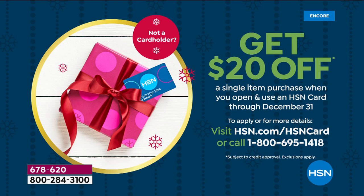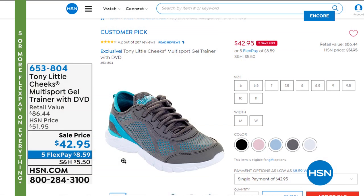If you want to save $20, apply for the HSN card — use it and we'll give you $20 to spend. You have until December 31st to apply. Go to HSN.com for details. Also want to show you the multi-sport gel trainer — it has the same SEVA technology as today's special. That's what started it all, and this is where it's evolved. It's available on sale at $42.95 with five flex pays.